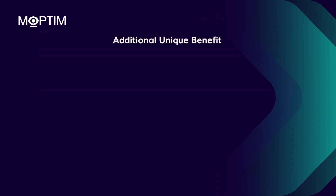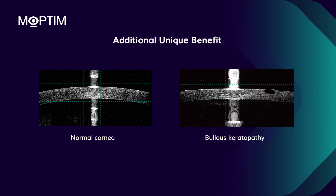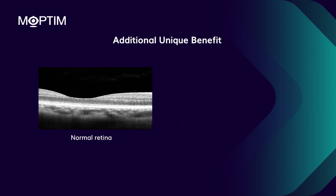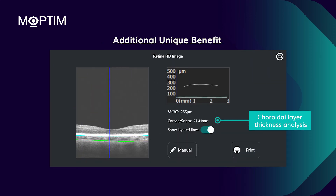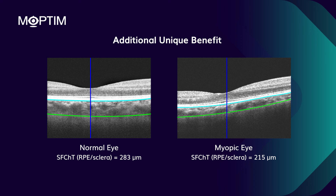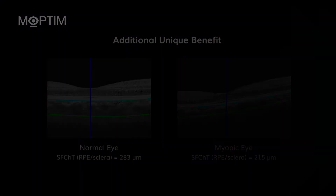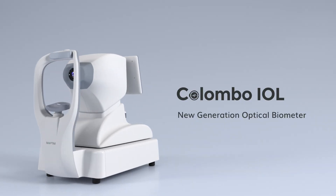As an additional unique benefit, the Colombo is capable of capturing high-definition ocular imaging for corneal and retinal disease screening, as well as choroidal thickness analysis. Studies show that choroids are thinner in longer, more myopic young adult eyes. Colombo IOL — the new generation optical biometer.